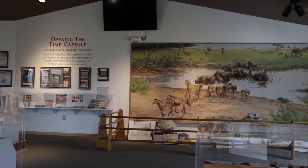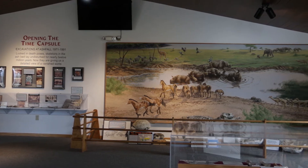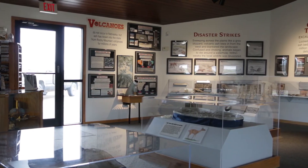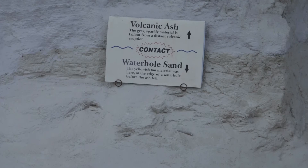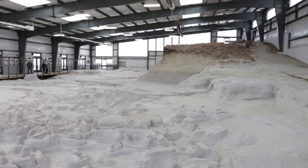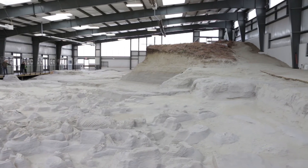Back when these barrel-bodied rhinos and three-toed horses were living here in Nebraska, a super volcanic eruption produced enough volcanic ash that a huge cloud drifted toward Nebraska, settled to the ground, blanketed Nebraska by one to two feet, and created a dust storm that overwhelmed these animals.